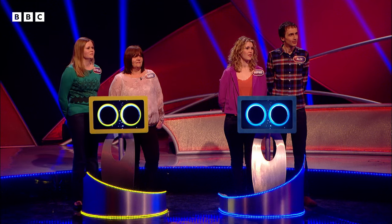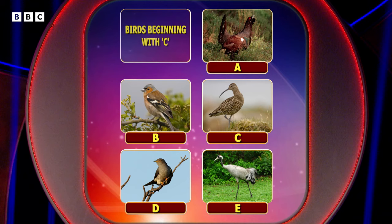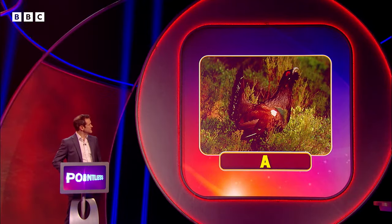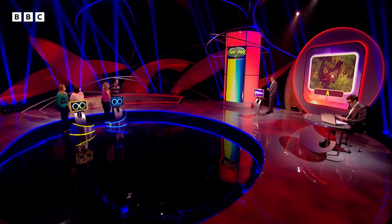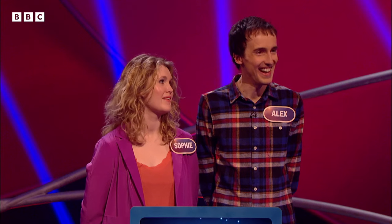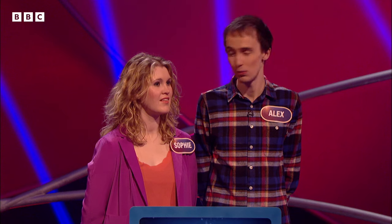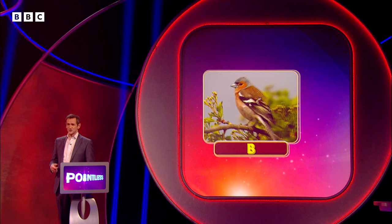Now, Estelle and Kath, you've played best throughout the show so far, so you get to go first. I reckon A is a capercaillie. A capercaillie for A, say Estelle and Kath. Now, Sophie and Alex, do you fancy taking us through the rest of the board? I think we're going to plump with B, which we're going to say is a chaffinch. B, a chaffinch, say Sophie and Alex.